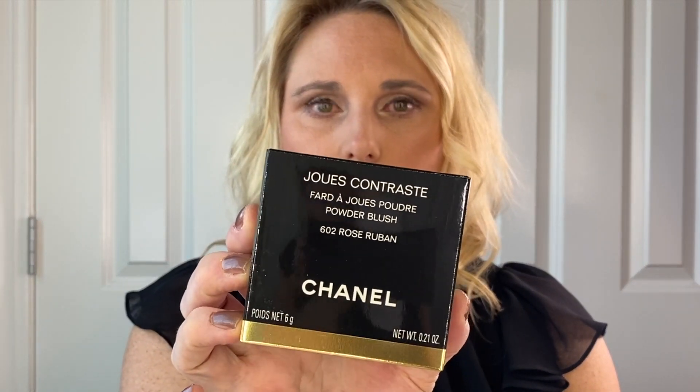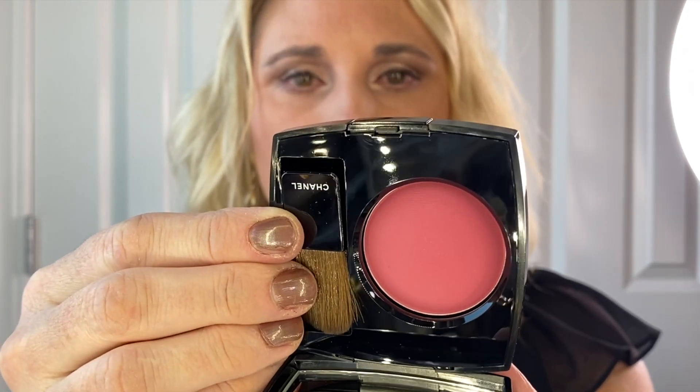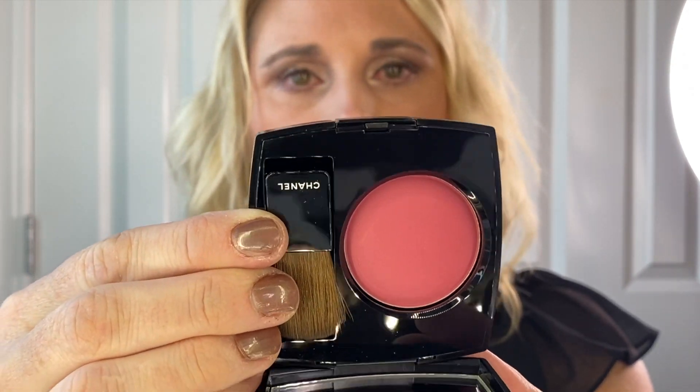While I was there I also picked up a new Chanel blush — shade Rose Rubin. It's a beautiful, beautiful pink. I will definitely be playing with that this week.